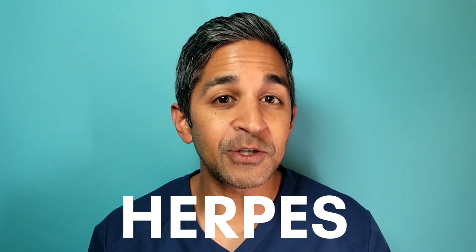Welcome to Doctors Saying Stuff. I'm Dr. Alok Patel and today we're chatting about genital herpes. Let's get into it.